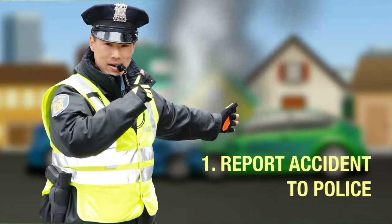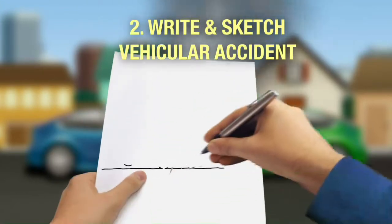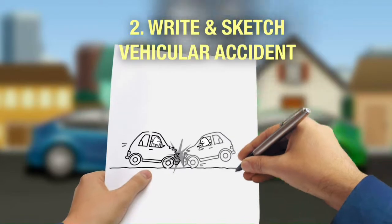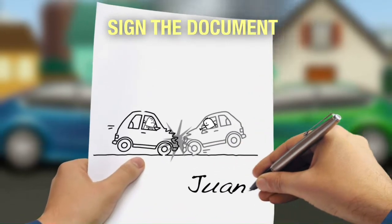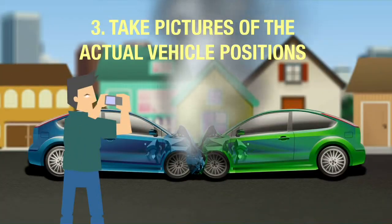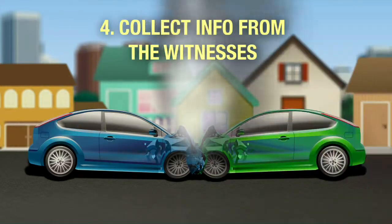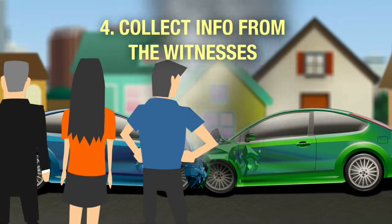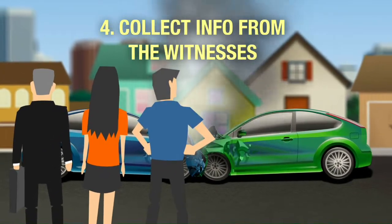First, report the accident to police authorities. If there's no police officer in the area, write what happened in the traffic accident and sketch the actual vehicular accident. Have the parties involved sign the written document and sketch. Take pictures of the actual position of the vehicles involved in the accident. If the driver involved in the accident fled and the vehicle was not identified, gather and collect information from the witnesses at the accident scene.